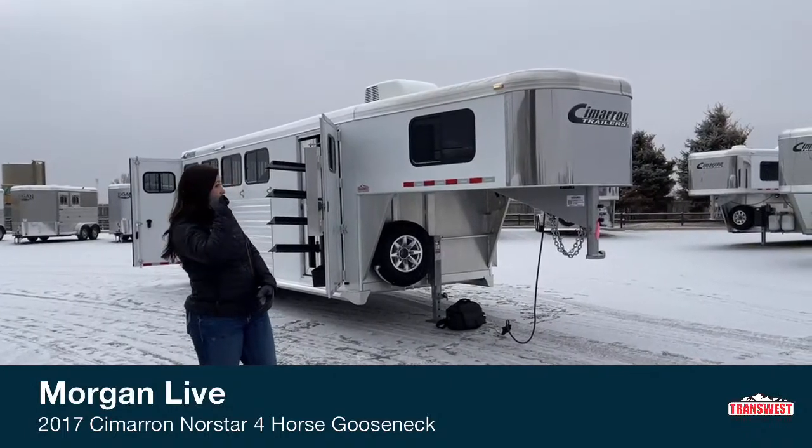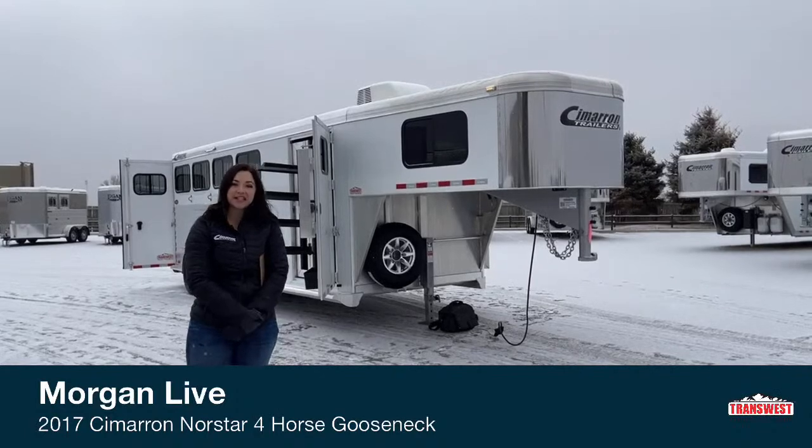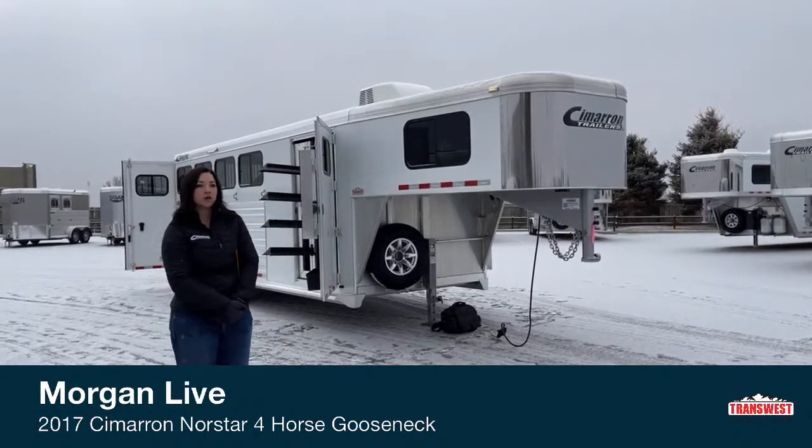Today I'm bringing you a used inventory item. This is going to be a 2017 Cimarron North Star 4-horse Gooseneck.